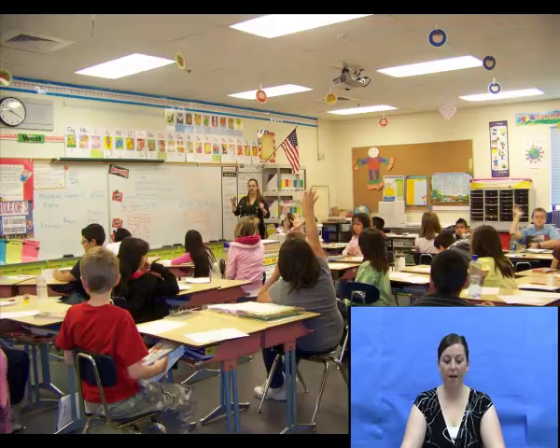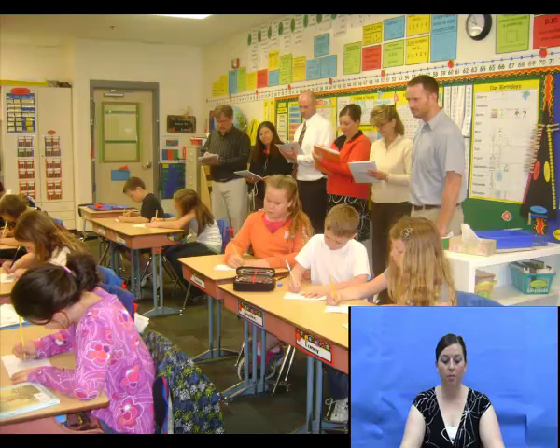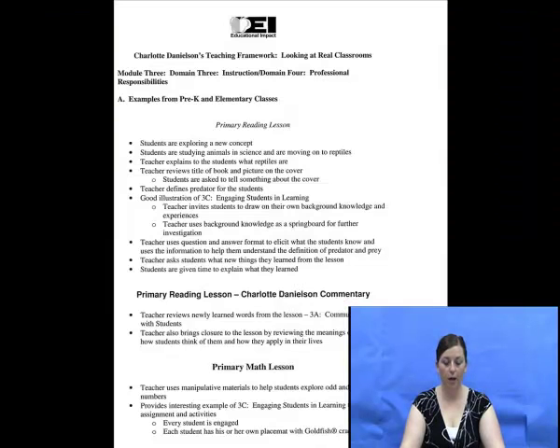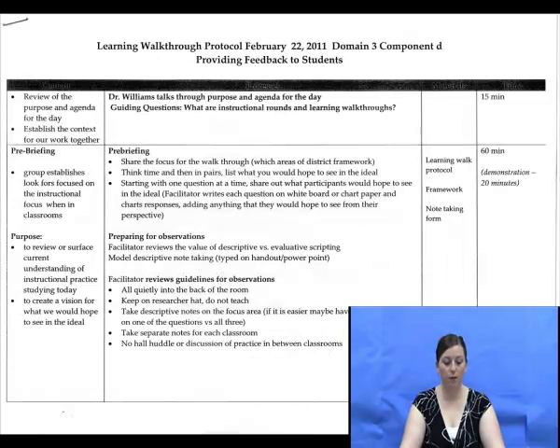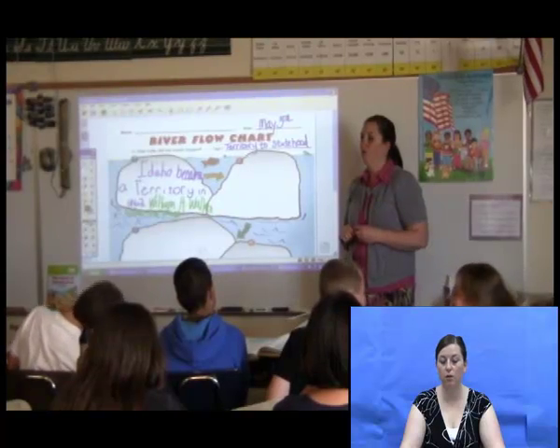At Gooding Elementary, we have opportunities to grow as teaching professionals. These opportunities consist of observations from our peers and administrators through instructional rounds, which are completed on a monthly basis. During these rounds, there are administrators and teachers from our high school, middle school, and elementary school. A specific strand of the Charlotte Danielson model is focused on. These instructional rounds are conducted because we feel that there are teaching techniques to be learned from every teacher in our district.